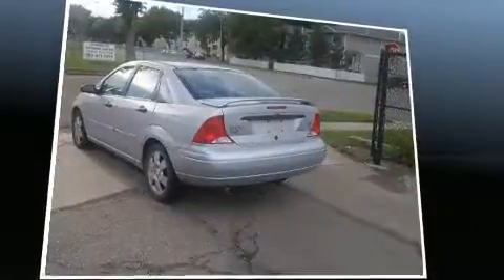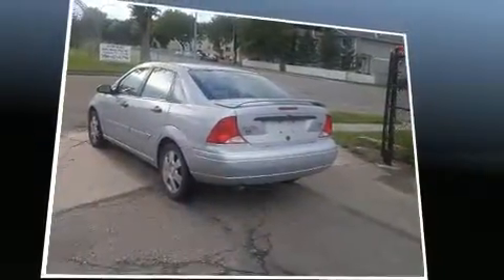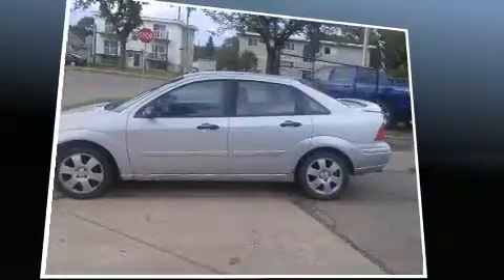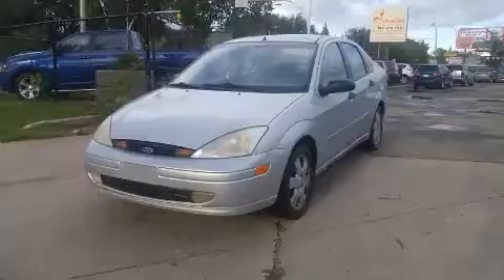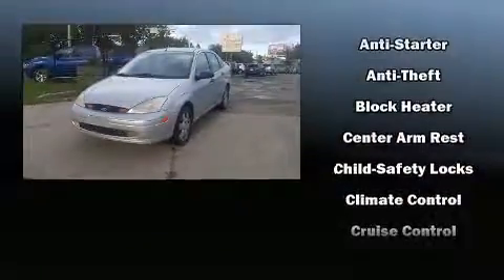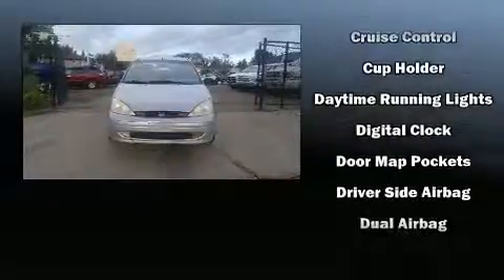It distinguishes itself from the competition with features such as a leather steering wheel, front fog lights, remote keyless entry, and more. You and your passengers will enjoy the stereo system, which includes a CD player with AM-FM radio and four well-positioned speakers.